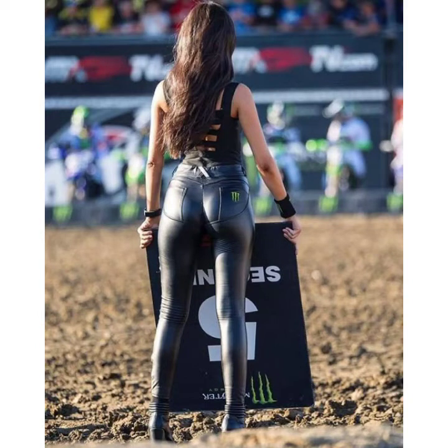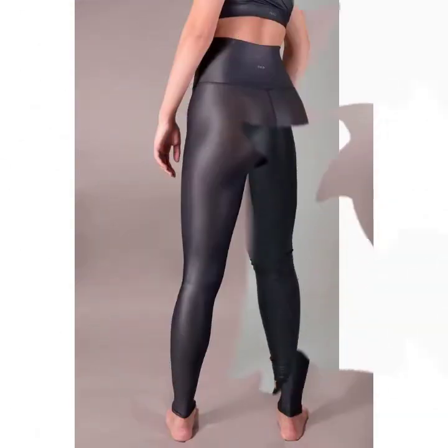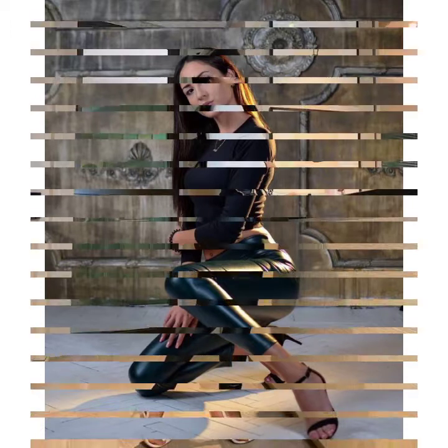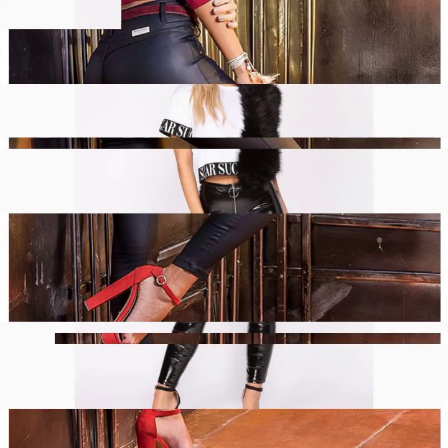Hello friends, welcome to my YouTube channel Fashion Field. Today I am going to share with you beautiful and stylish leather latex design ideas. These are very beautiful, stylish and trendy — I am showing you the best trending designs of 2021. You can get ideas from my videos and I hope you will like my designs. Please watch my video till the end.